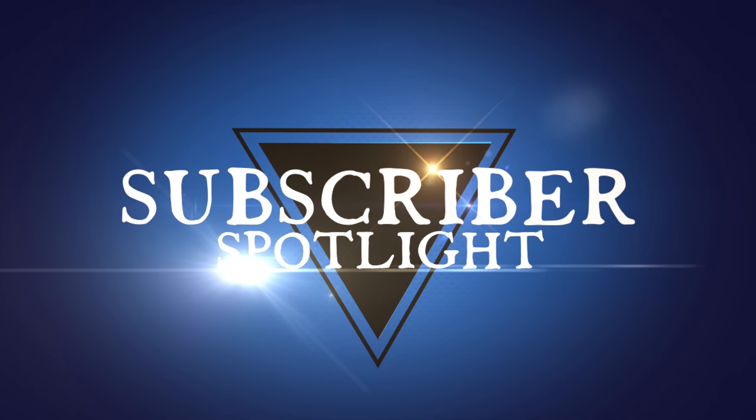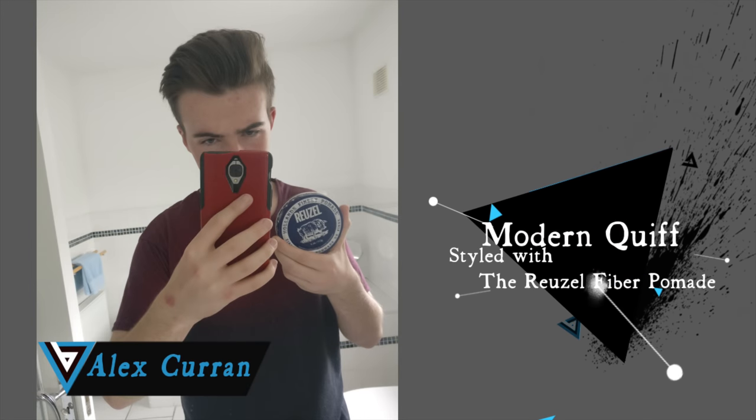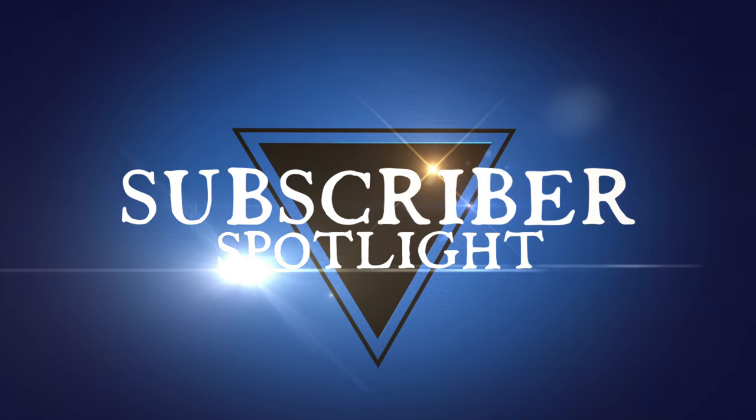Once again, thanks so much for tuning in today. I hope everyone had a great weekend. I'm glad to be back with you guys today for another full week of content. Before we jump into today's video, we got to take care of some business — the subscriber spotlight. Today the spotlight is on Alex Coran and his take on the modern quiff using the Ruzel fiber pomade. That is some very cool stuff, Alex. I think we can all agree you wear that style very well. Thanks so much for your submission, and I apologize in advance if I butchered your last name — I do have a tendency of butchering last names. If you want to be considered for a future episode, info will be in the description on how to send in your submission. Make sure you do it right away if you want to get featured, as a list is forming now.